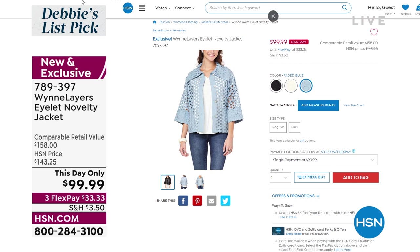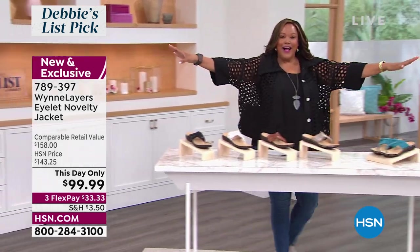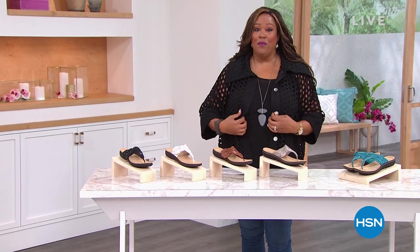This is absolutely fabulous. This is my list pick, and I hope you jump on in when we can knock off $43 off our regular HSN price for something brand new — and cotton.